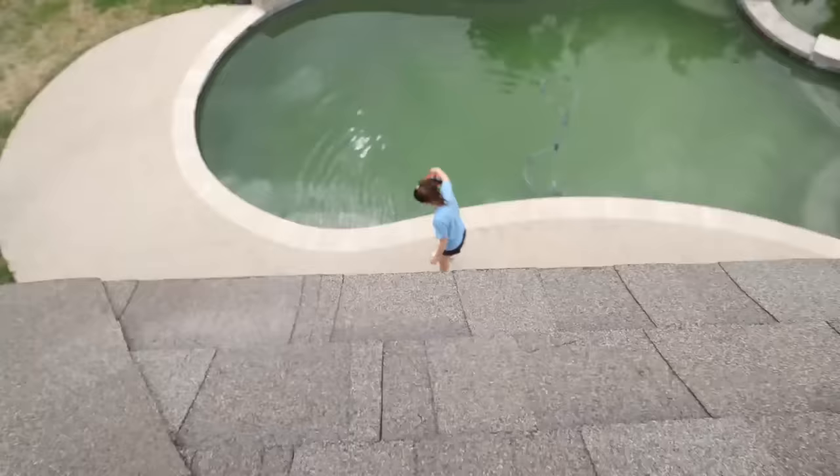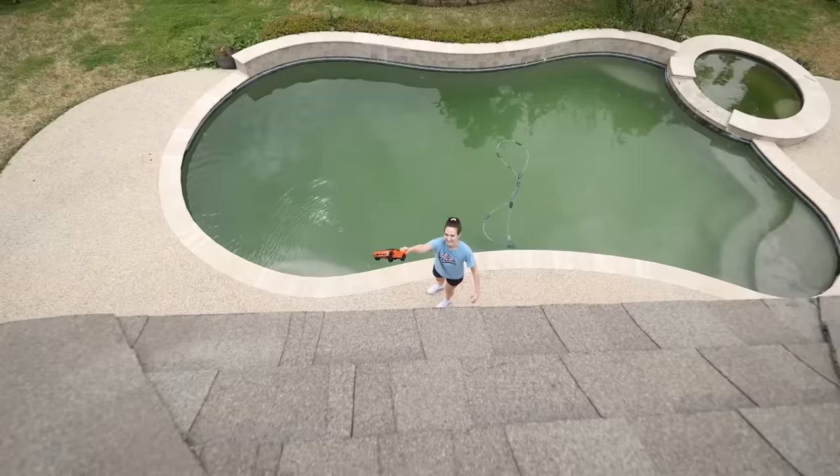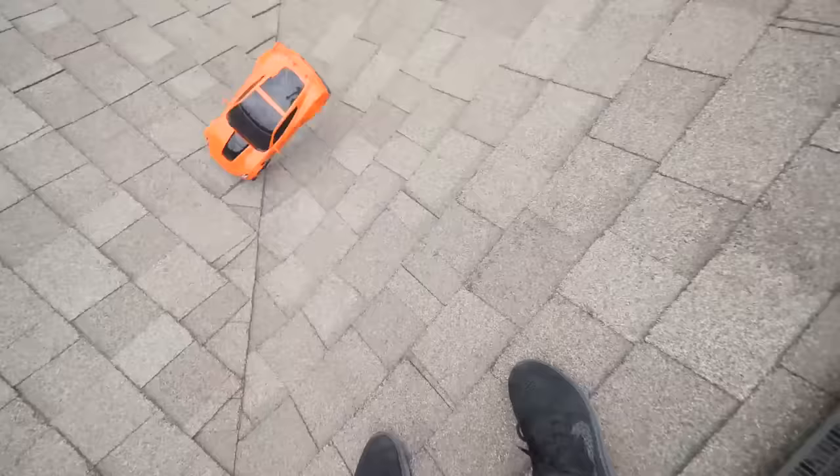The RC car actually fell in the pool! Does it still work? Hey, it still works, we're good. Can you throw it up to me? Oh jeez — I'm gonna back up — oh no, I'm soaking wet. Oh great.